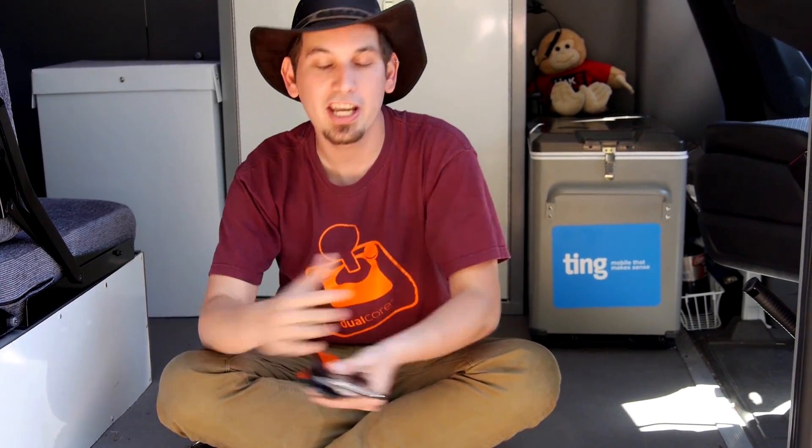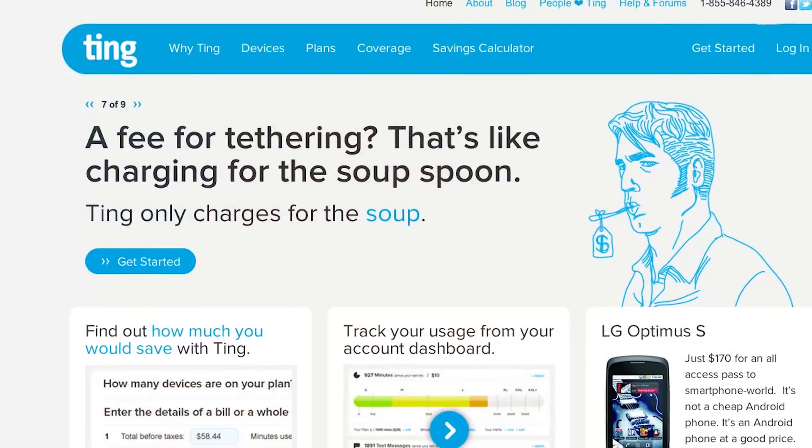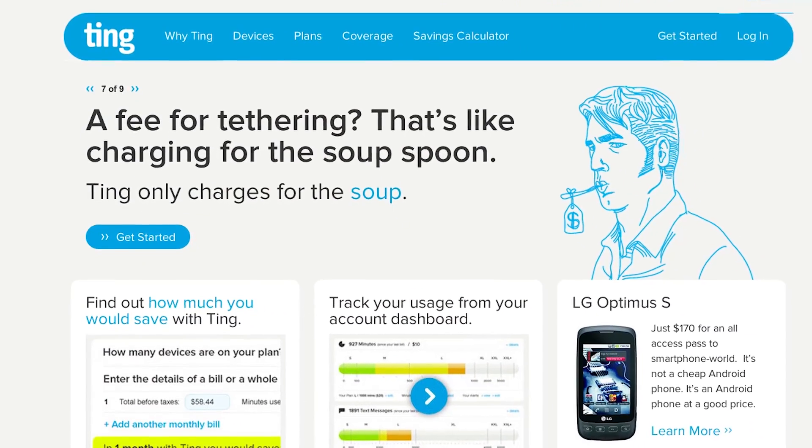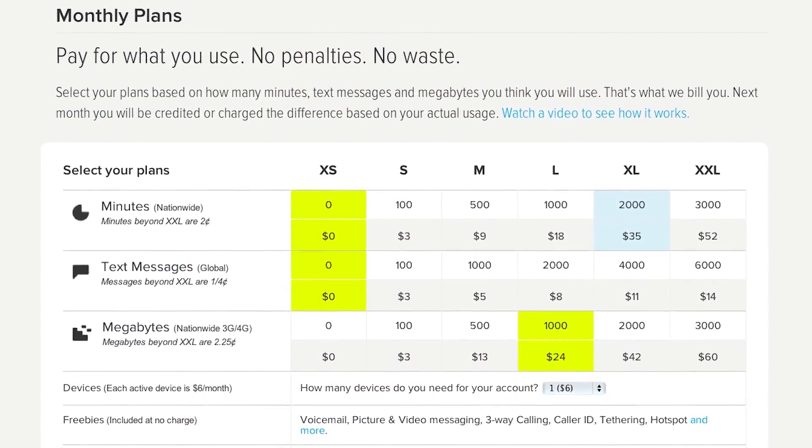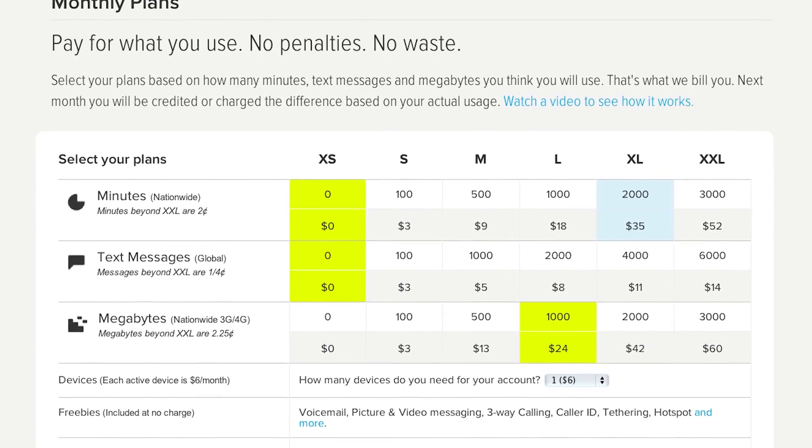I want to take a quick moment to thank a sponsor that is totally making Hack Across America possible — Ting. You guys have heard me talk about them before. They are the mobile operator that is changing the landscape because they're empowering customers. No longer are you helpless with contracts and convoluted fees and penalties. You actually just pay for what you use. These guys in Canada are true geeks who came up with this revolutionary, honest model — megabytes, minutes, and text messages all billed separately.